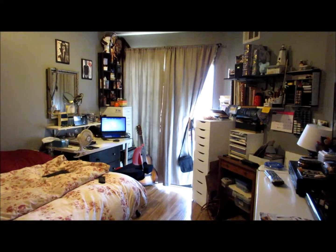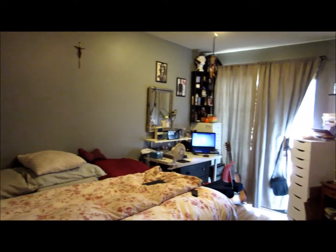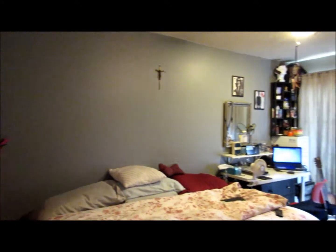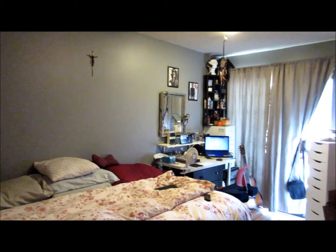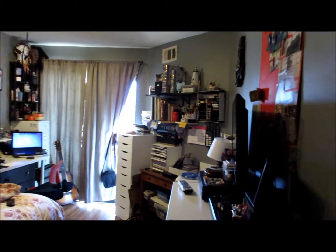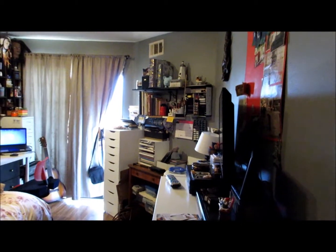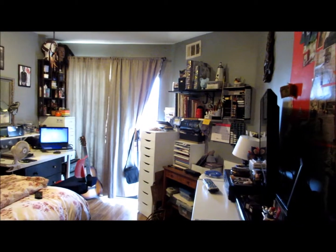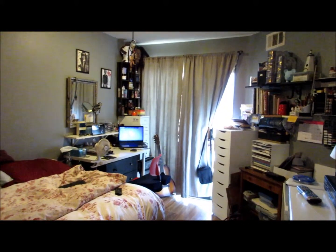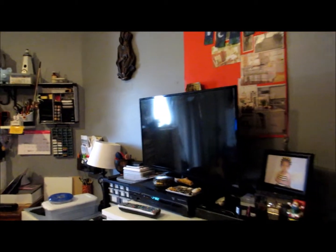Hi everyone, this is Georgina and this is an overview of my bedroom, where I do all of my video taping, creating, and living. As one of the first new videos on my new channel, I wanted you guys to see where all my things take place, and I'm gonna try not to make you dizzy.